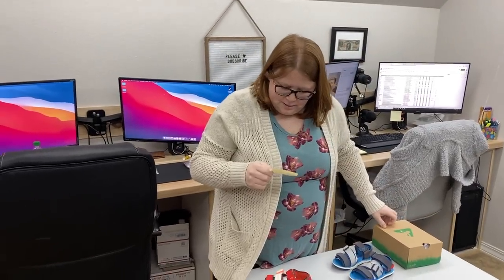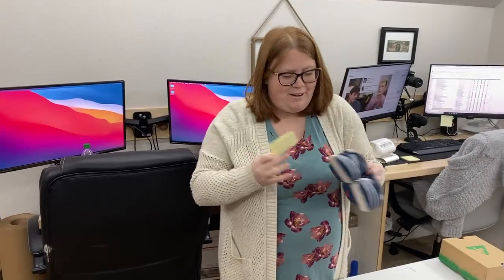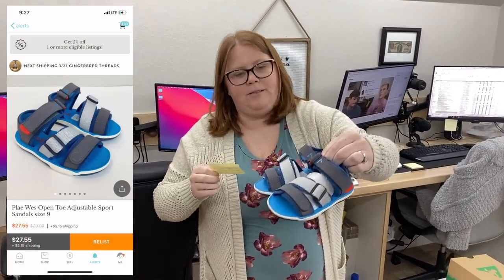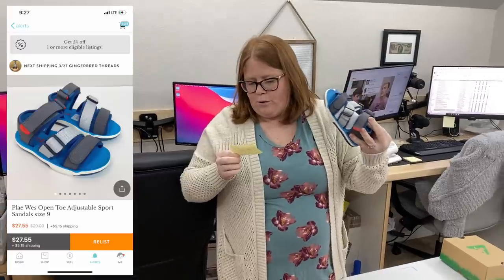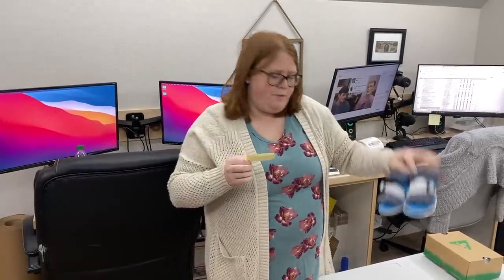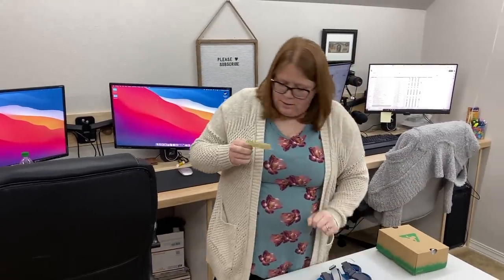Hope you like the cool retro jacket — I need to find another one in the next size up. And the last Kidizen sale was these other play sandals that sold for $27.55 plus shipping of $5.15. Not too bad.